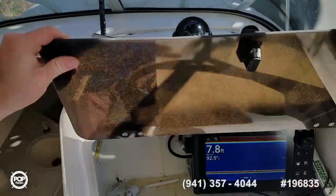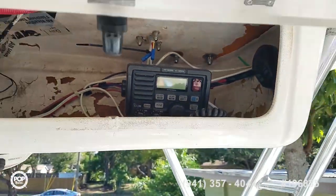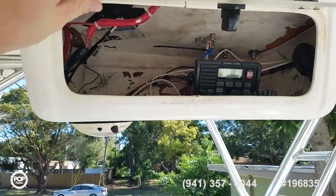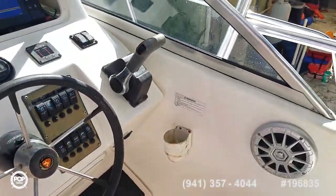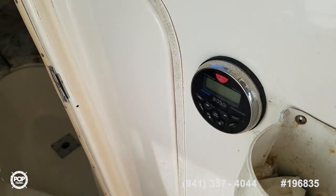Richie compass mounted up top, and then an ICOM VHF radio in this lockable glove box. Boss marine stereo with dual speakers and the unit over here.